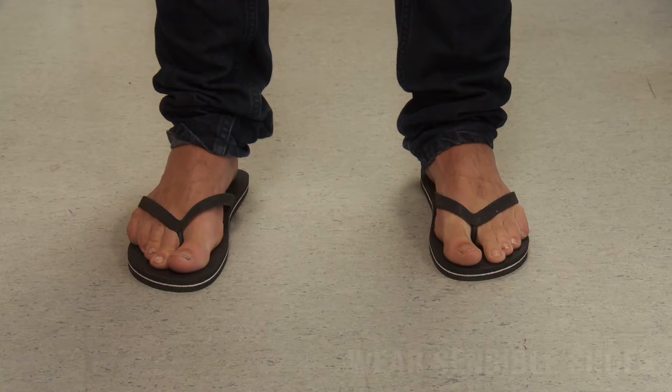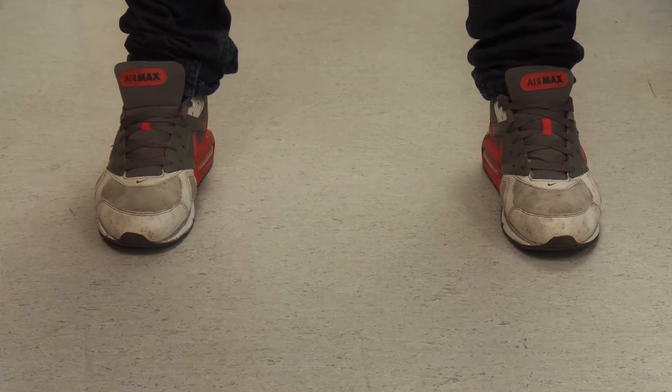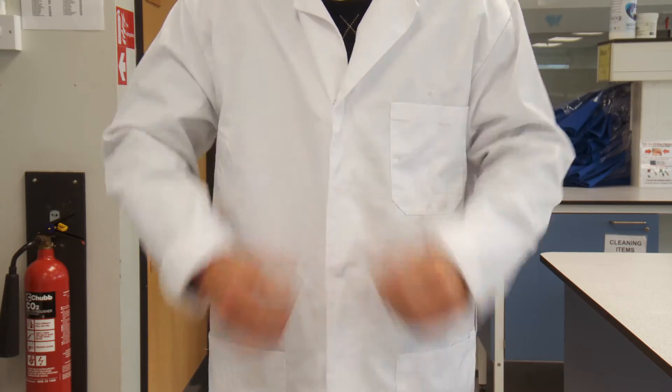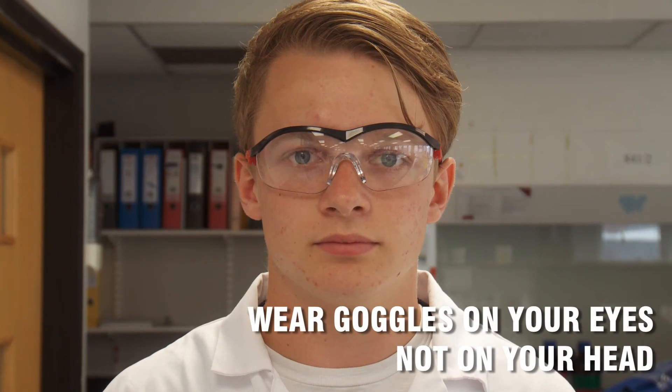Wear sensible shoes. Flip-flops or heels won't protect your feet if you drop chemicals or anything heavy on them. Wear a lab coat and keep it fastened — this stops it getting caught in anything, and also hides your bad choice in jumpers. Wear gloves if you need to, and keep safety goggles over your eyes, not on top of your head. Chemicals and eyes are a bad mix.